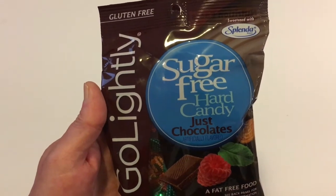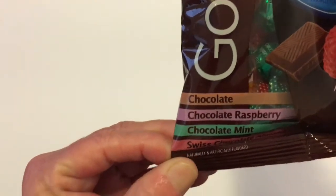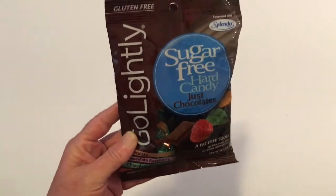It's sweetened with Splenda — Sugar Free Hard Candy. It does say on here that it has chocolate raspberry, chocolate mint, and Swiss chocolate almond. So I thought we would give this a try.